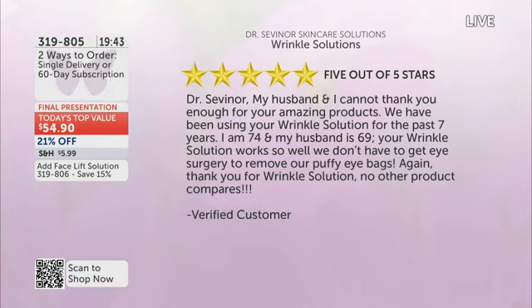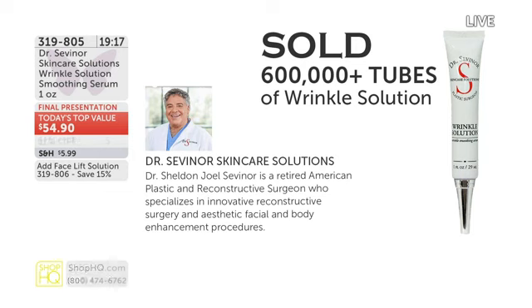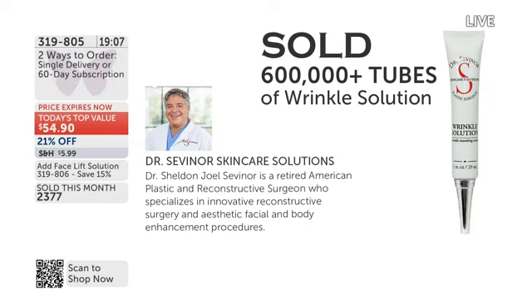This is why it's received nothing but five-star reviews, over and over again. Over 600,000 sold worldwide; here at this network, we've sold 85,000 and continue to get five-star reviews. Here's one of my favorite reviews: 'Dr. Sevener, my husband and I cannot thank you enough. We've been using your Wrinkle Solution for the past seven years. I'm 74 and my husband is 69. Your Wrinkle Solution works so well, we don't have to get eye surgery to remove our puffy eye bags.' When we can sell 85,000 of something and maintain five-star reviews, that's big volumes.